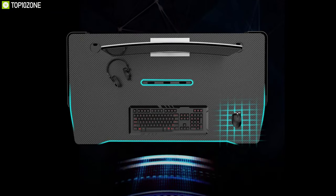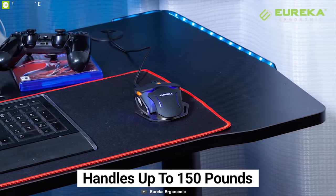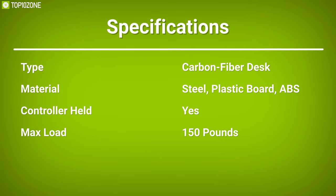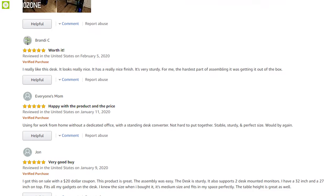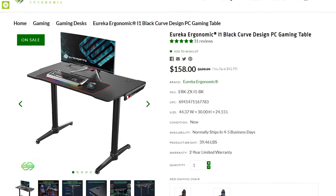This gaming desk impressively handles up to 150 pounds, so it can support your dual monitor setup and your PC rig plus peripherals quite easily. If you're looking for a budget-friendly gaming desk with cable management features and carbon fiber facilities, then the Eureka Ergonomic i1 is the solid choice for you. It has earned good reviews and ratings from its users, and you can get it for around $160.